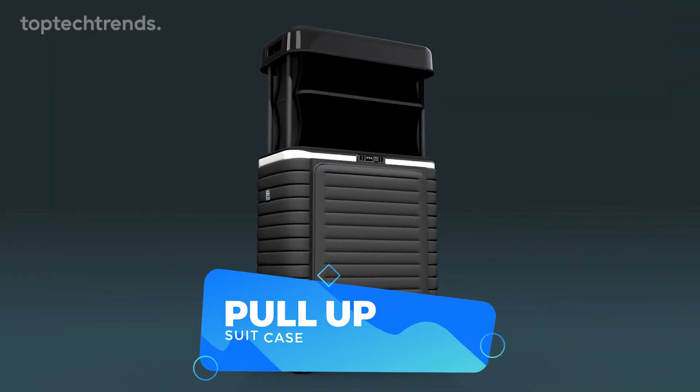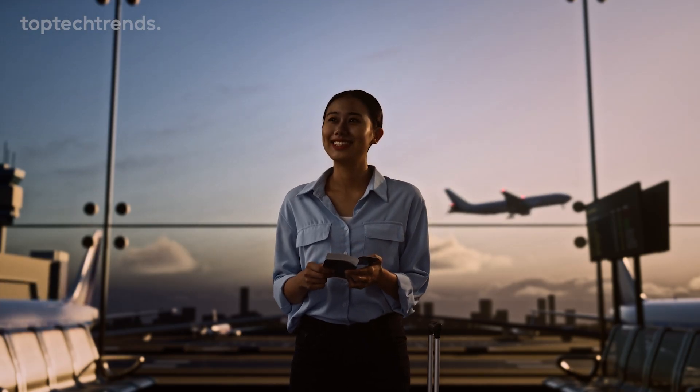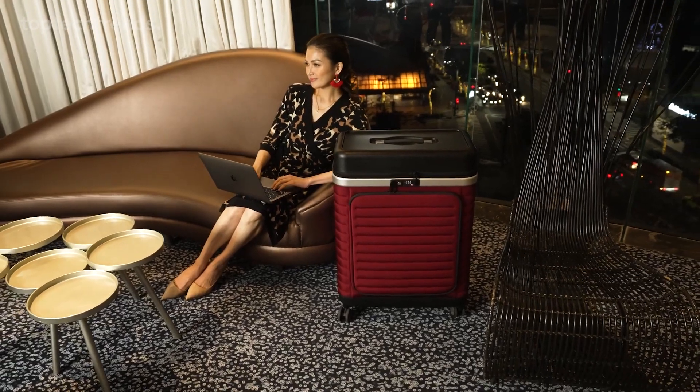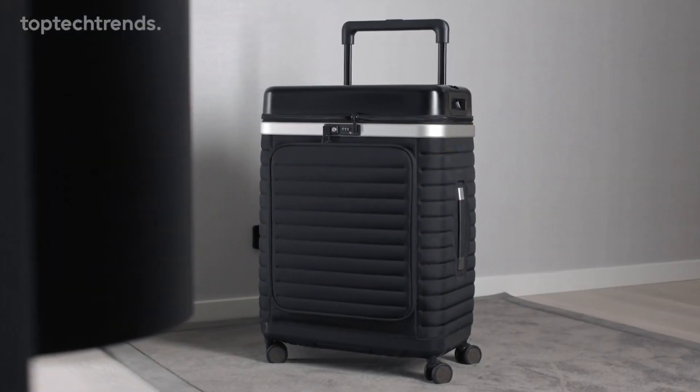Pull-up suitcase. Picture this: you're at the airport, ready for your next adventure, but instead of wrestling with a standard suitcase, meet your new travel companion, the pull-up suitcase. It's not just any suitcase, it's a travel game changer. But here's where the magic happens.